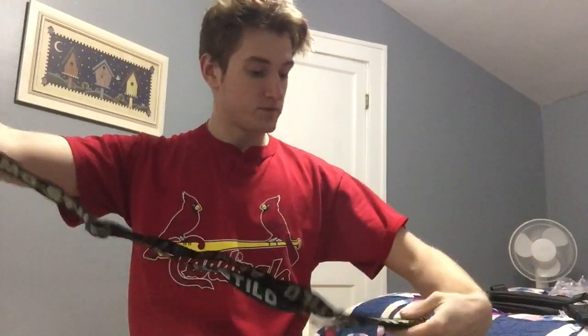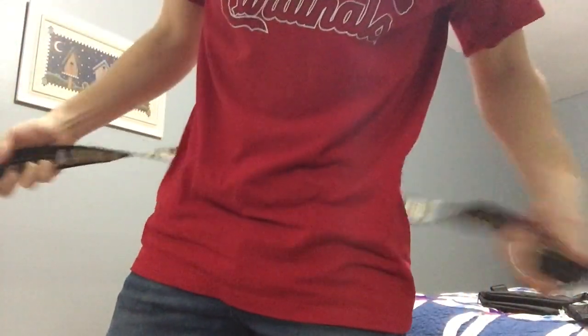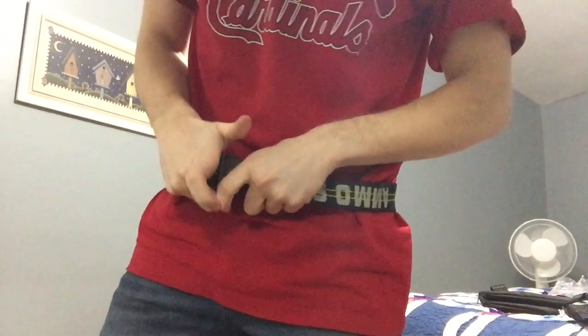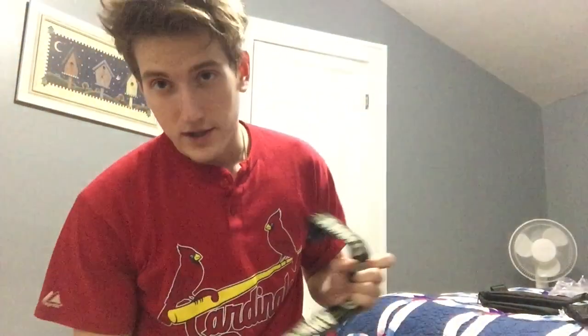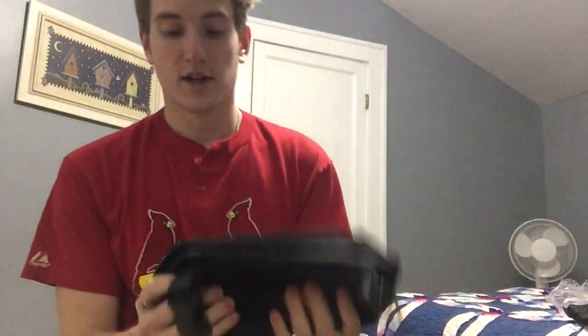You can actually wear this as a belt because it clicks like this. You can bust it out, tighten it up if you really want to rock it as a belt and flex on it. But I'm gonna wear it as the clout bag.